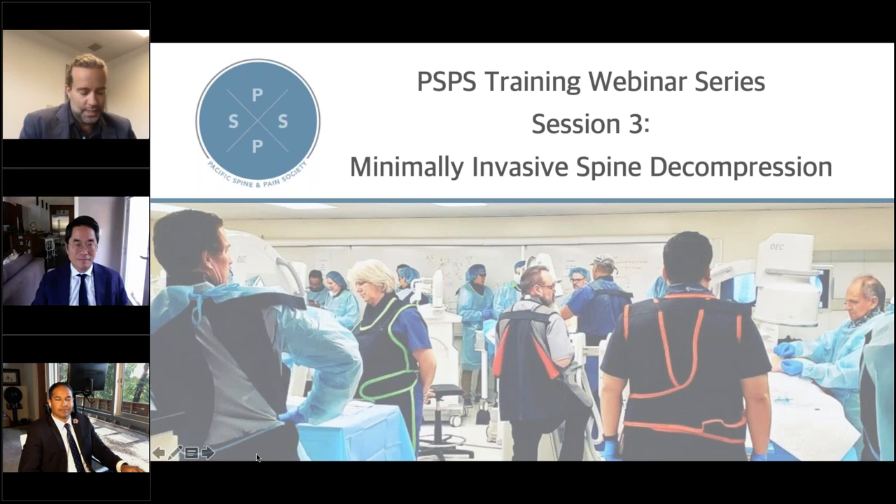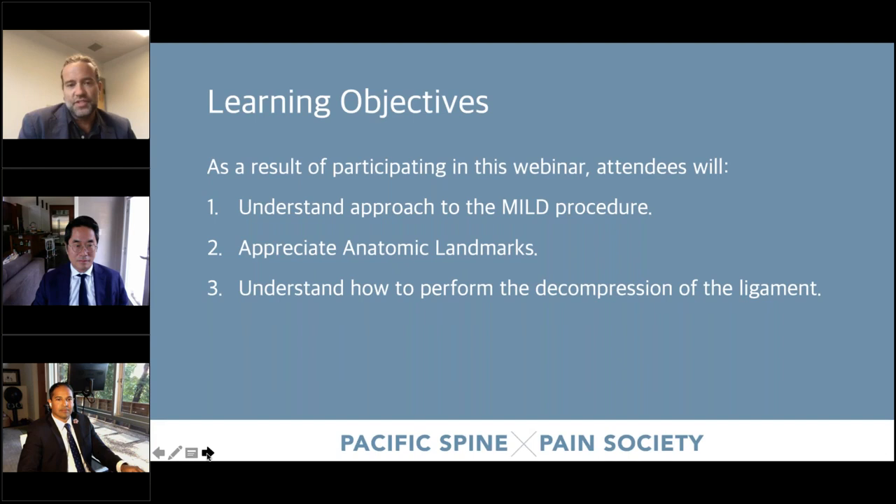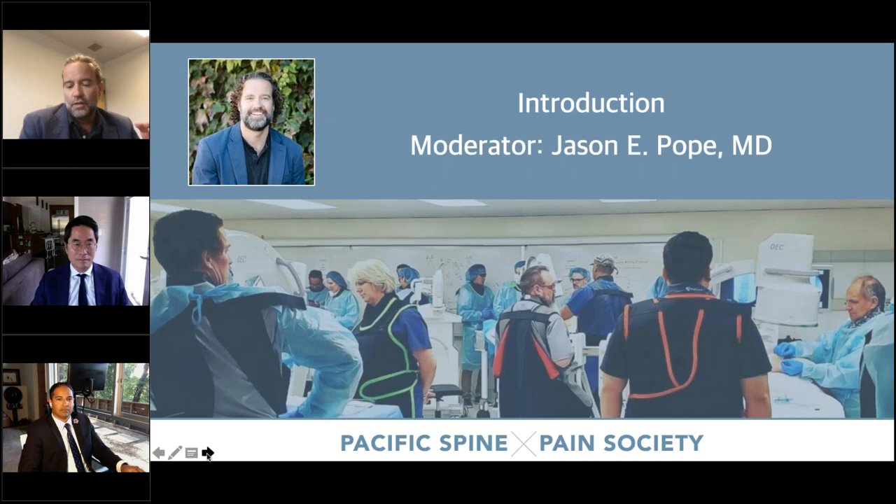Thank you so much for organizing and the kind words. We're in session three of the PSPS training webinar series, and this evening we're going to be focused on minimally invasive spine techniques. As pain providers, we oftentimes think about intervention to treat spinal stenosis through a needle with epidural interventions, and largely those things work. But when we think about the data for the longevity of them, we certainly can do better.